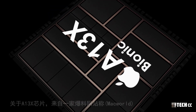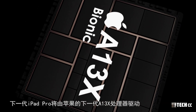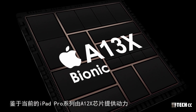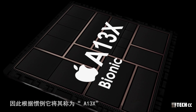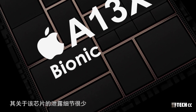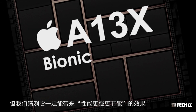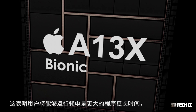5G傳輸方面，理論上提供高達7Gbps的下載速度和3Gbps的上傳速度，但實際速度還取決於運營商的網絡。關於A13X芯片，來自爆料網站稱下一代iPad Pro將由蘋果的A13X處理器驅動。當前iPad Pro系列由A12X芯片驅動，因此根據慣例稱為A13X。我們猜測它一定能帶來性能更強、更持久的效果，用戶將能夠運行耗電量更大的程序更長時間。